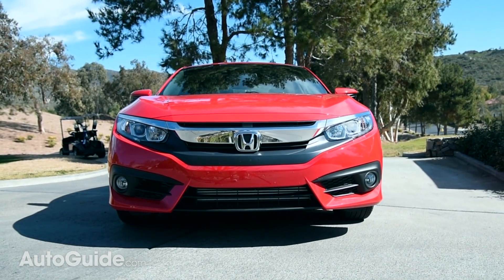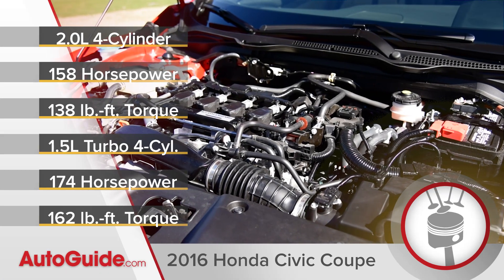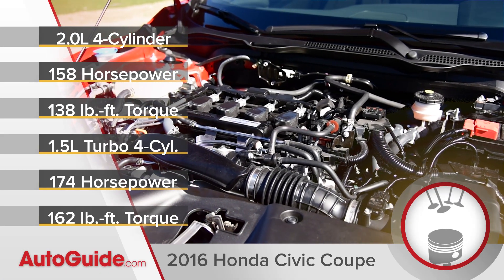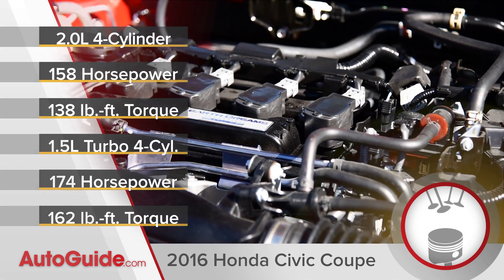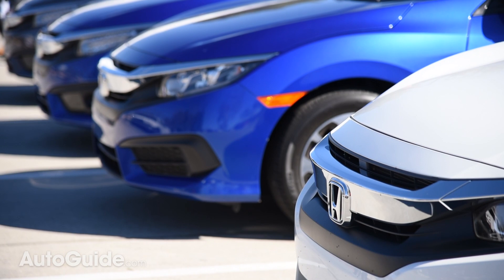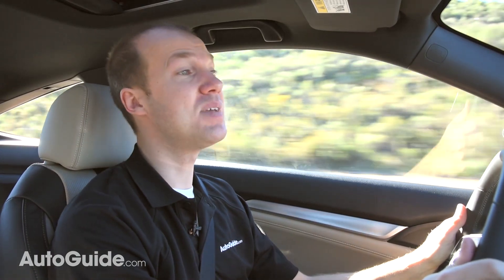Under the shiny sheet metal resides the same mechanics as found in the Sedan. That means a standard 2.0-liter four-cylinder making 158 horsepower, while there is an optional 1.5-liter turbo with 174 horsepower. Now only the base coupe can be had with a six-speed manual while every other trim needs a CVT. Now before you furiously begin typing in the comment box below about how you'll never buy a Honda Civic Coupe because it has a CVT—